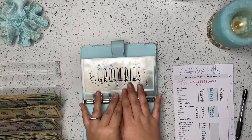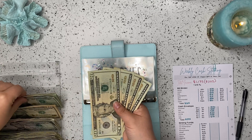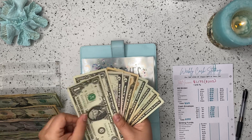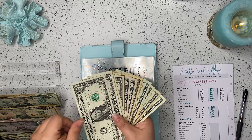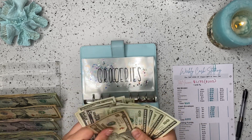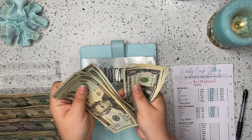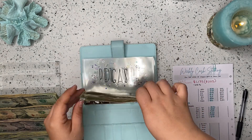Groceries this week is going to be getting $150. So 60, 80, 100, 120, 130, 135, 140, 41, 42, 43, 44, 45, 46, 47, 48, 49, 50. Let's double check that: 20, 40, 60, 81, 20, 30, 35, 40, 41, 42, 43, 44, 45, 46, 47, 48, 49, 50. $150 for groceries.